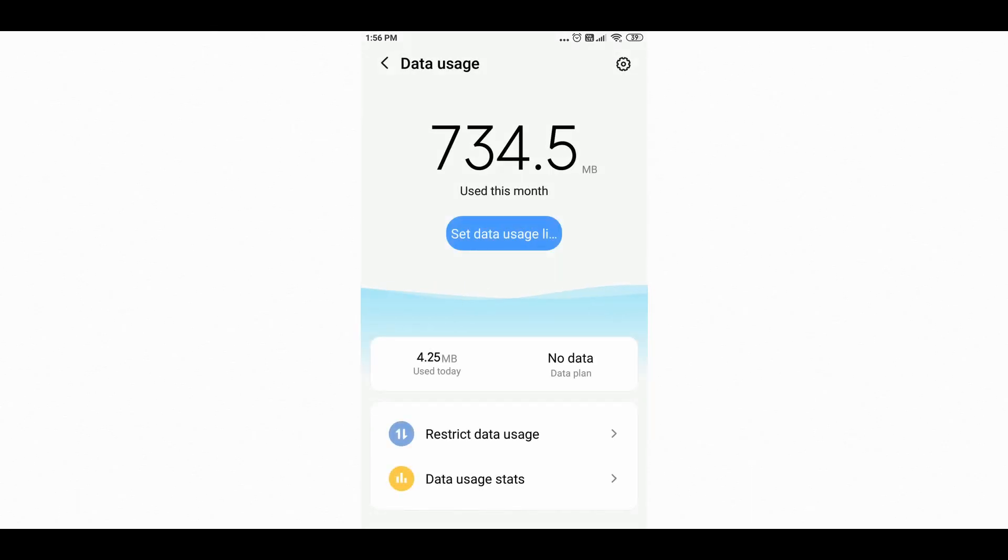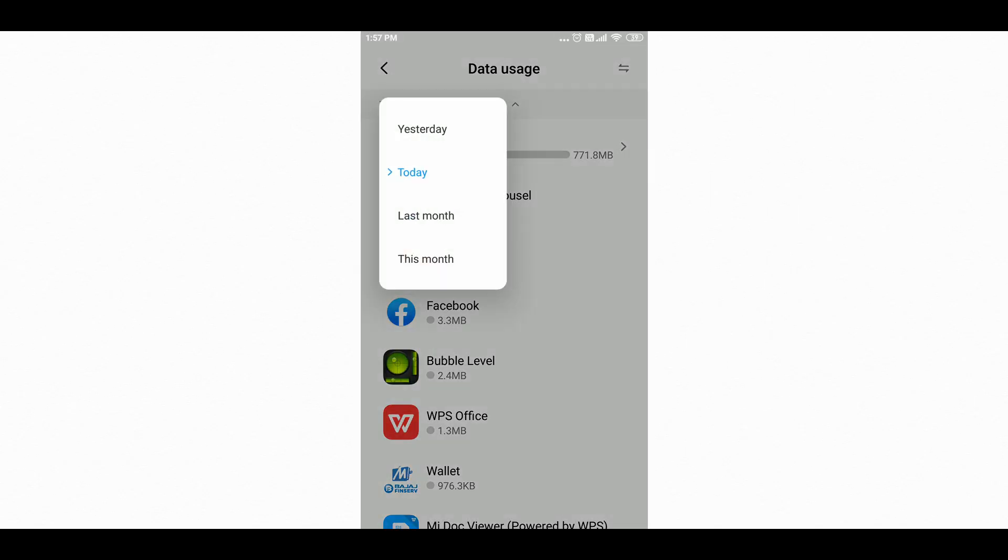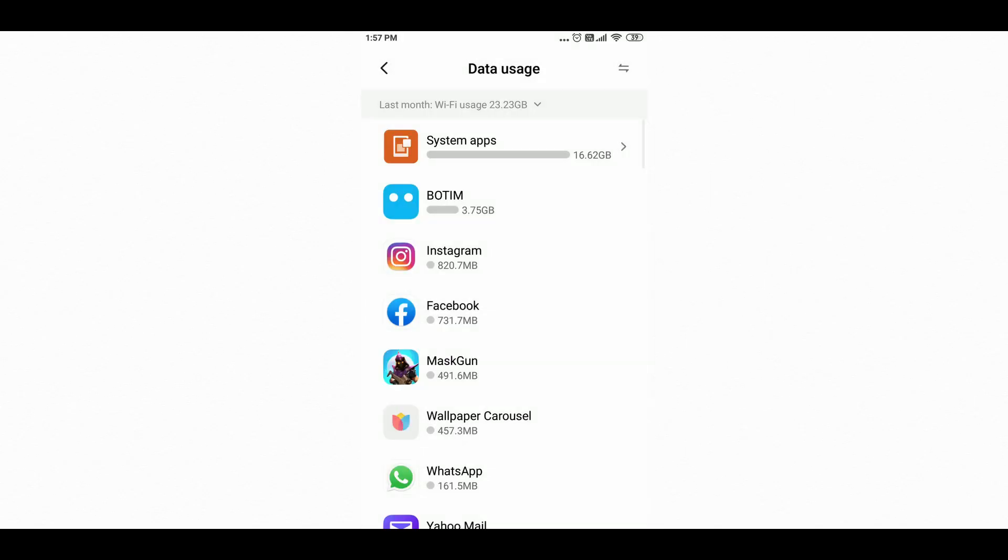The first sign is very high data usage on your phone compared to what you normally use. When your phone has spy software, it might eat up a lot of your mobile data. If your data usage is significantly higher than last month without using much data yourself, that's an indication your phone might be in trouble.